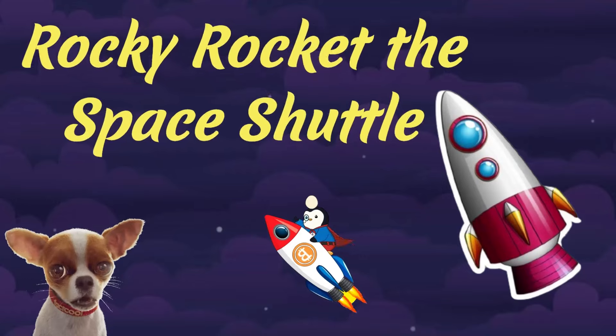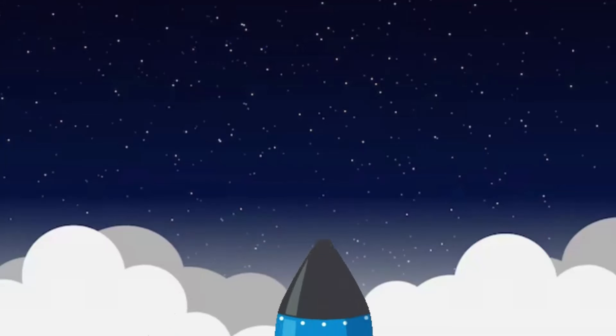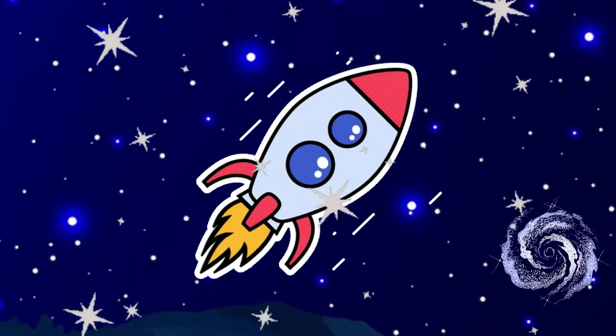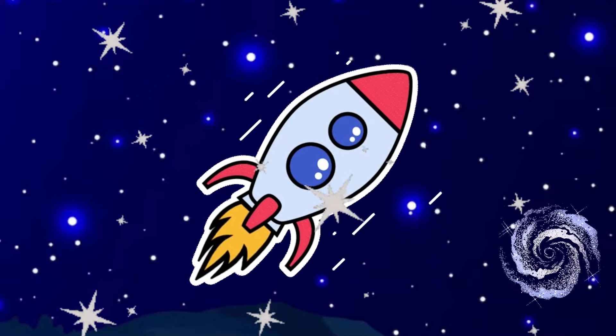Rocky Rocket the Space Shuttle. Rocky is a space shuttle who breaks free from Earth's atmosphere and explores space. He's all about adventure, taking his friends to see planets, stars, and galaxies far beyond our world.